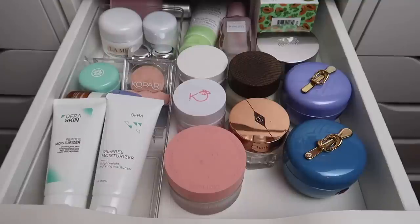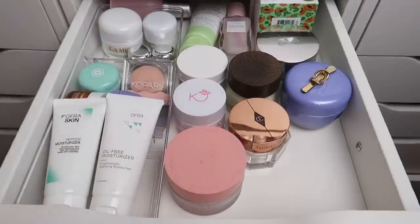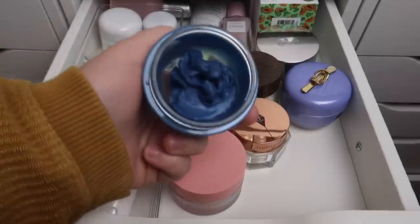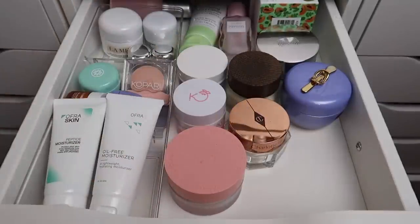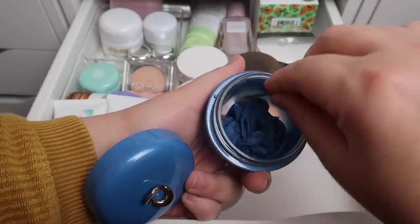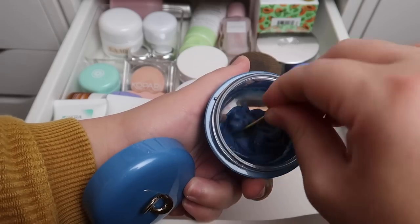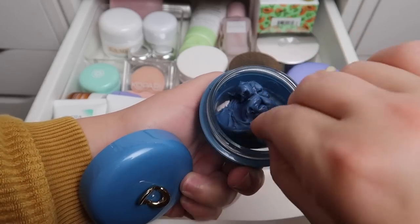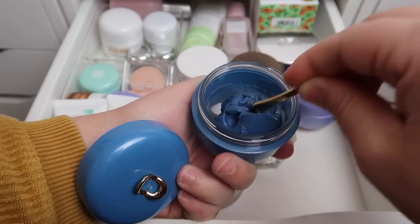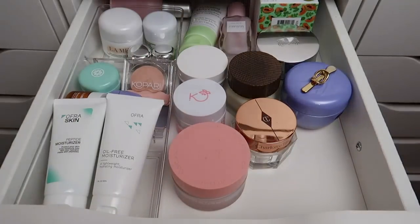The first thing I want to show you is something I am ashamed of — this is the Tatcha indigo cream. I don't want to know how much I spent on this, but I opened it up to use it and it's like putty, like play-doh. It shrank up into one solid unit. Talk about a waste of money. We are going to learn from our mistakes and move on — needless to say, I will be decluttering that.